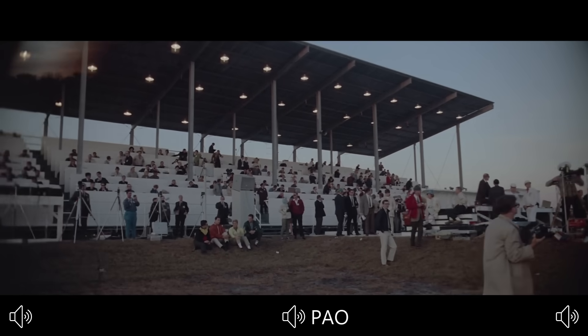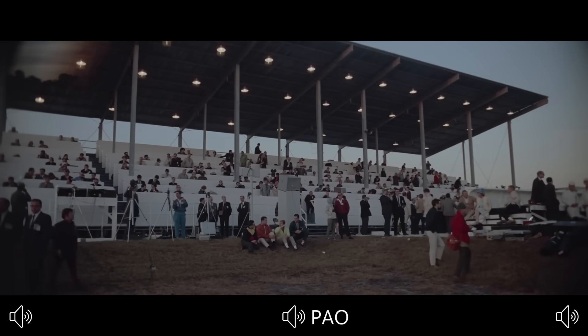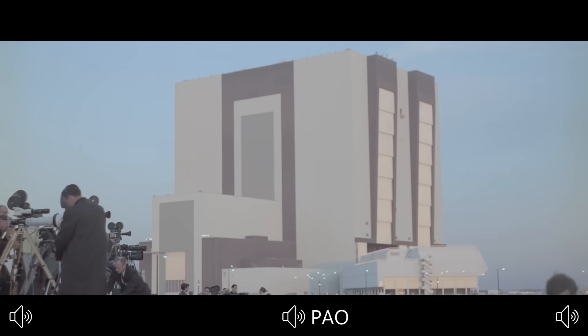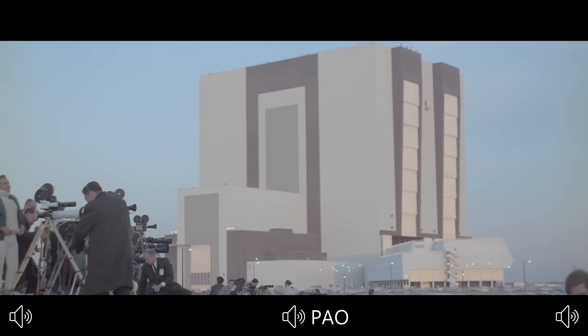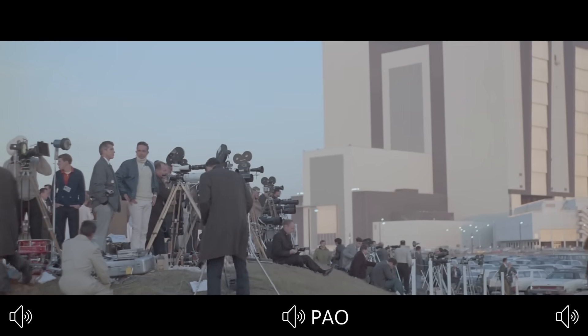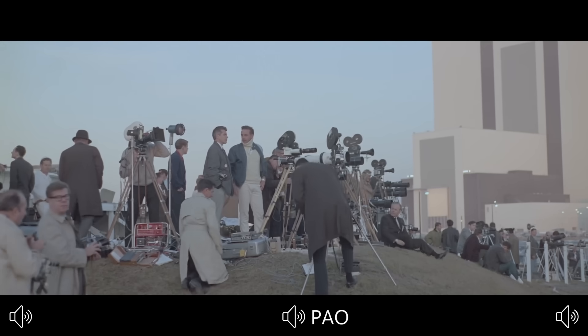First stage preparations are completed. Two minutes, 15 seconds and counting. The tanks continuing to pressurize in the vehicle. Not as many reports coming now as we all stand by on the launch vehicle test conductor's channel. Coming up on the two-minute mark on the Apollo 8 mission. T-minus two minutes and counting.